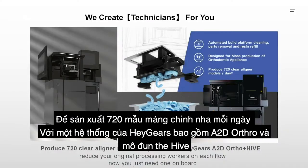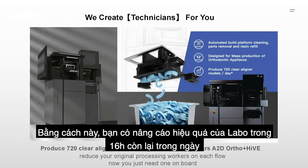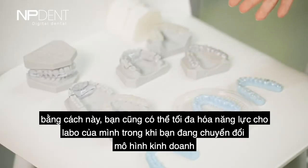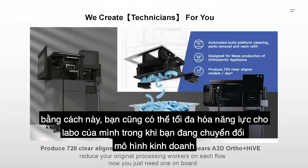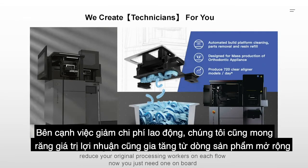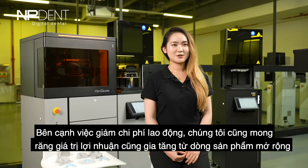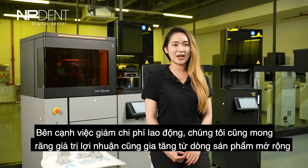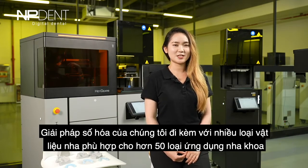To produce 720 clear liner models every day with one combo of Hey Gears A2D Ortho and the Hive module, you can boost your lab efficiency in the remaining 16 hours of a day and maximize your lab capacity. Meanwhile, you are transforming your business model. Besides reduced labor cost, we are also expecting higher returns from an extended product line.